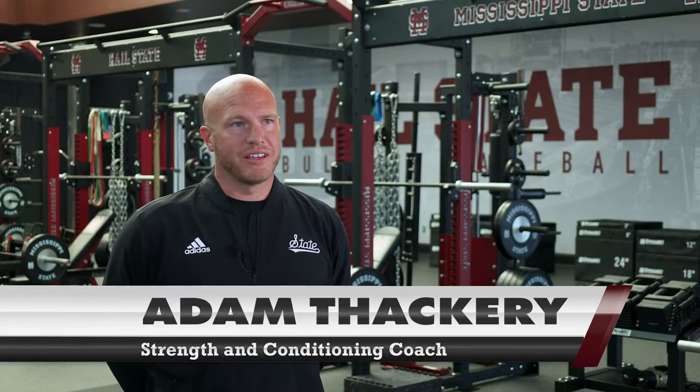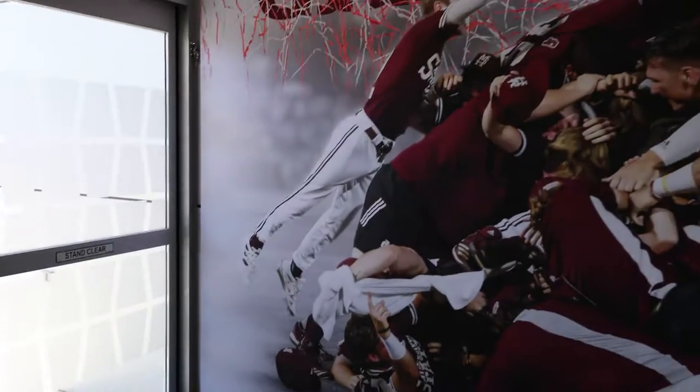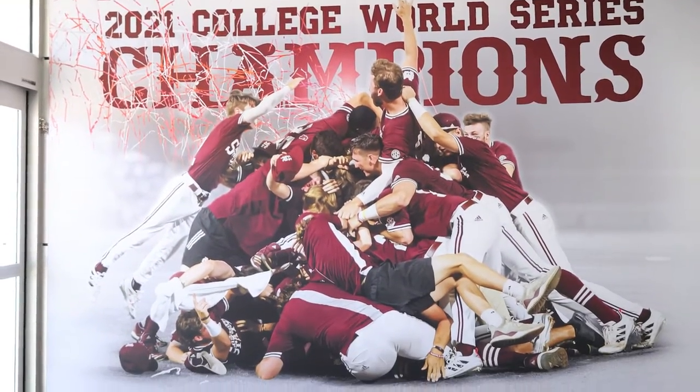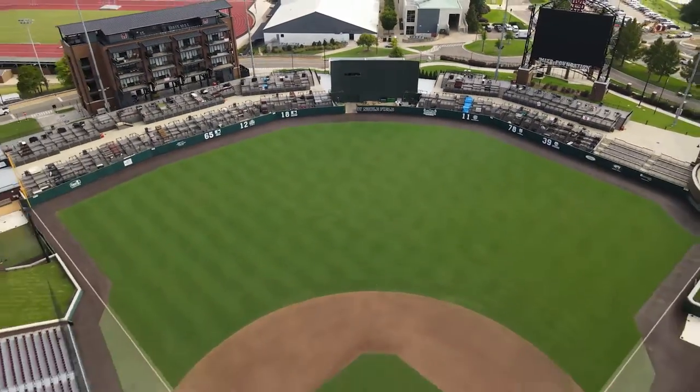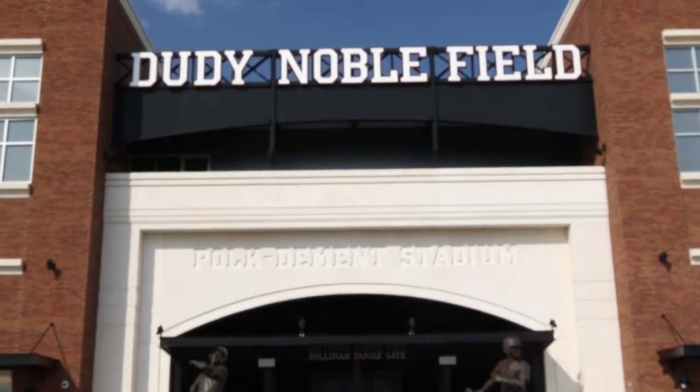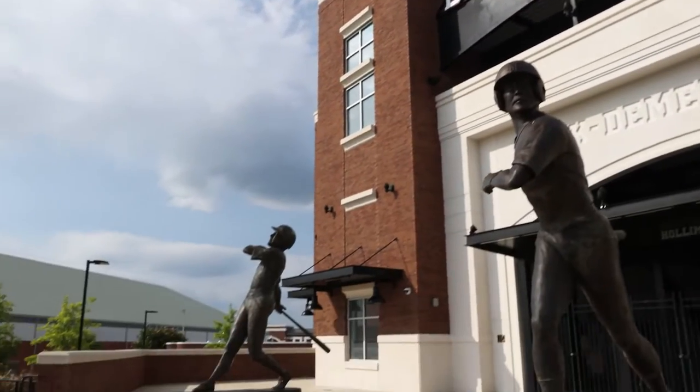Mississippi State Baseball has been to 12 College World Series in Omaha, Nebraska. In 2021 we won the College Baseball National Championship. Of the 10 all-time biggest crowds on college baseball campuses, all 10 have been here at Dudy Noble Field. We've had a lot of amazing athletes come through here that have played great at the college level and on the pro level as well.